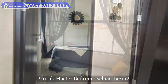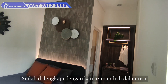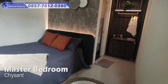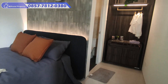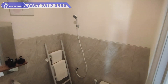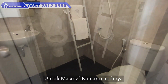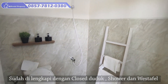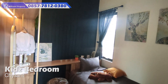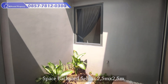Untuk master bedroom seluas 4 x 3 meter persegi, sudah dilengkapi dengan 1 kamar mandi di dalamnya. Dan pastinya setiap kamar juga sudah terdapat jendela. Untuk masing-masing kamar mandinya juga sudah dilengkapi kloset duduk, shower, serta wastafel. Di tipe ini juga masih memiliki space backyard untuk pengembangan seluas 2,5 x 2,5 meter.